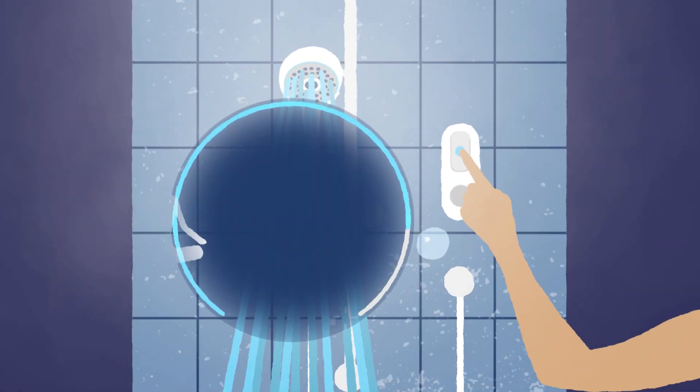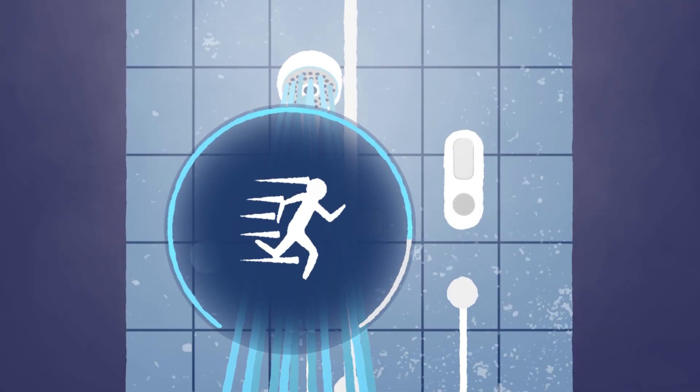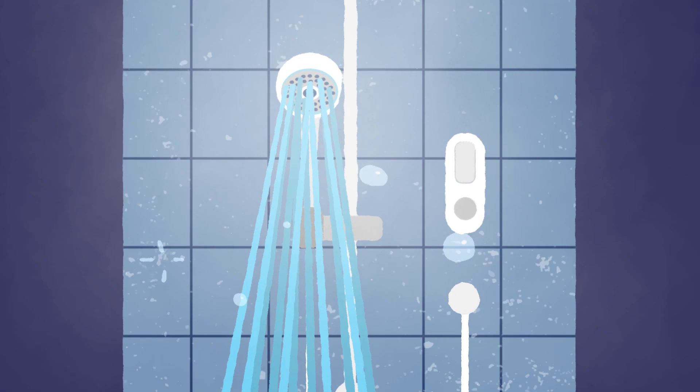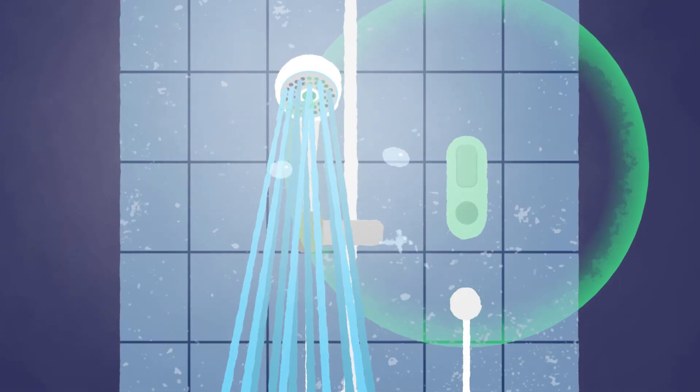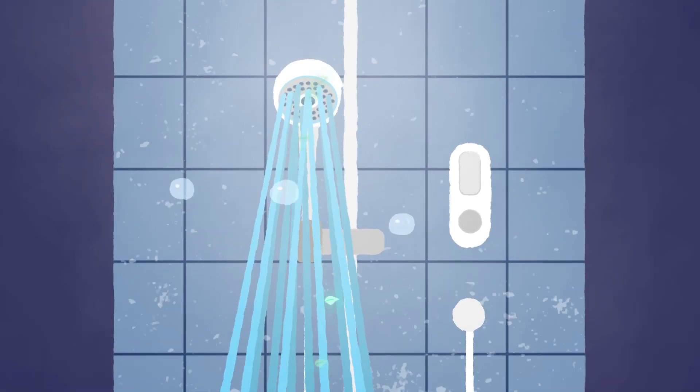Digital mixer showers also allow you to preset the shower duration, so if you tend to lose track of time in the shower, this is a great way to shower for less time, saving on water and the energy to heat it, helping you automatically be a bit greener every day.